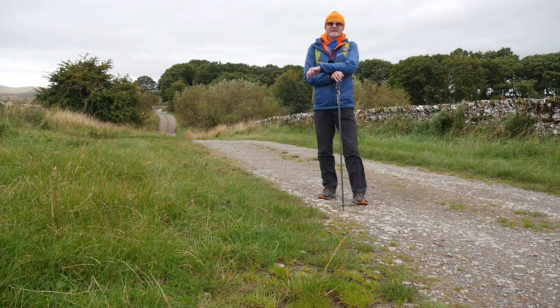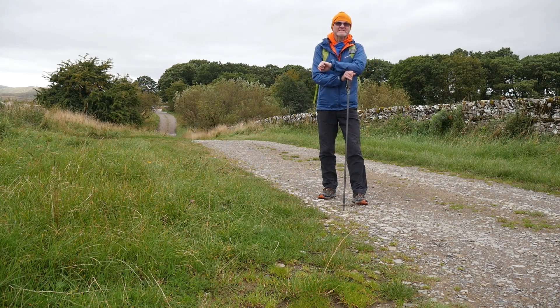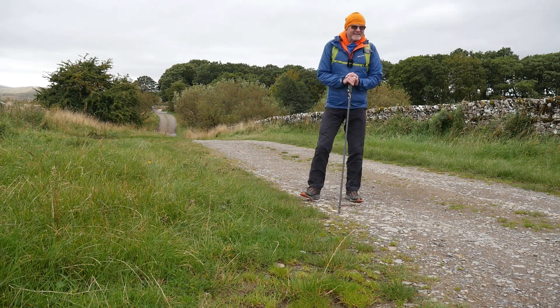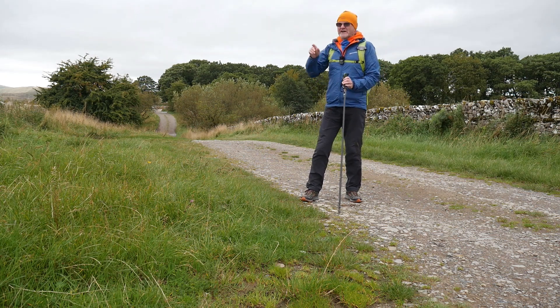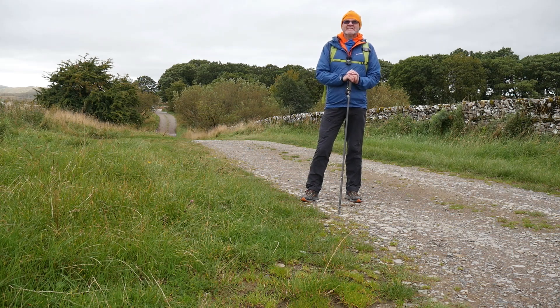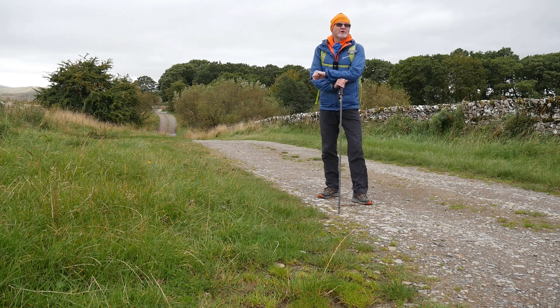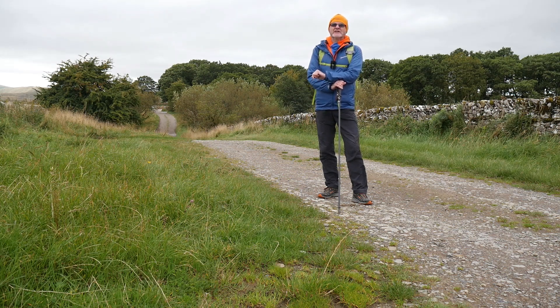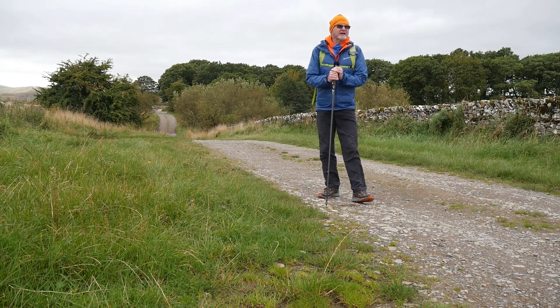Well, hello again. Today you find me near the village of Orton, which is just over there to the west, in what's now called the Westmorland Dales — that's between the Lake District, the Howgill Fells which are behind me, and the Yorkshire Dales. Anyway, getting to the point: today I'm going to go and look at a stone circle and a Romano-British settlement. It's not a very long walk but a bit of interest in there. It looks like it could rain as well, hopefully it doesn't. Anyway, if you like the sound of that, come along.